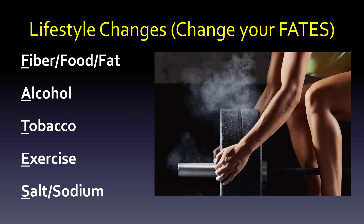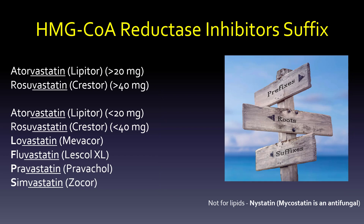We're always looking for lifestyle changes. Use the mnemonic 'change your fates': increase fiber, increase food that's good for you, decrease fat, decrease alcohol, stop tobacco, exercise, and decrease your sodium. Really, lifestyle changes are the first place that we go, but there are so many good medications for hyperlipidemia that we go through them now.